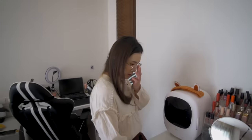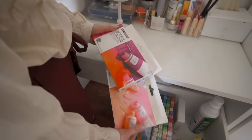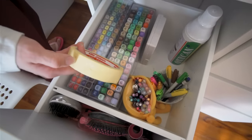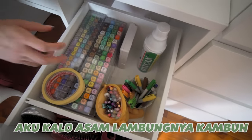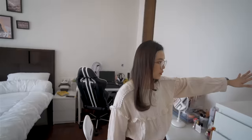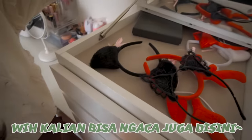Dan kalau misalnya kalian buka sebelah sini, ini random banget sih. Ini ada cat acrylic yang neon dan juga pastel, belum pernah aku buka. Abis itu ini ada copic, habis itu ini ada pensil warna-warni, abis itu ini ada kayak masking tape yang buat ngelukis pinggirannya biar gak kena. Misalnya ada cat air. Ini ada oksigen karena aku kalau misalnya asam lambungnya kambuh itu aku lebih kebengek daripada yang lain-lain. Dan disini ada lemari-lemari aku, terus ini ada lukisan aku dan ada lukisan Print, abis itu disini ada banyak bando, kalian bisa ngaca juga disini.